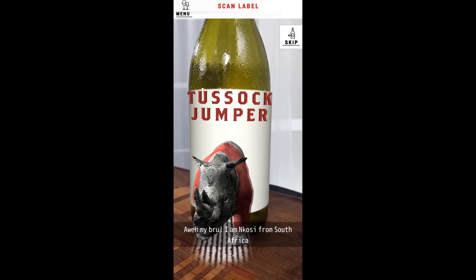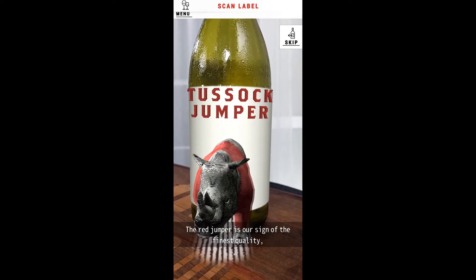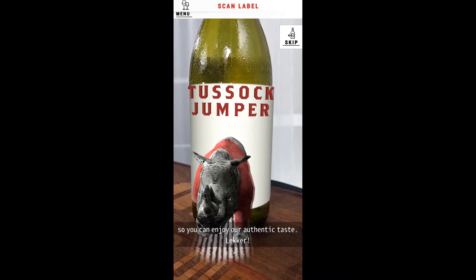I am Nikose from South Africa, and I am a member of the Tussock Chomper family. The Red Chomper is our sign of the finest quality, so you can enjoy our authentic taste.